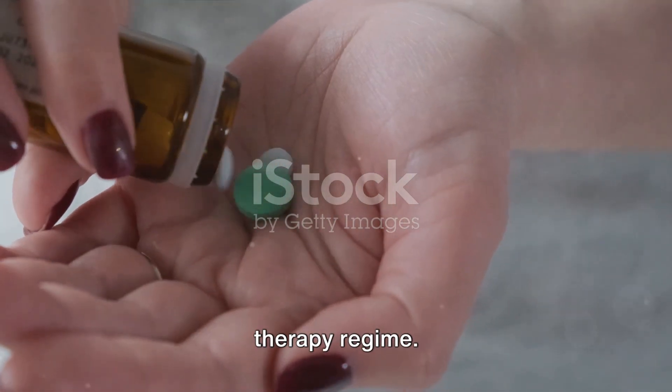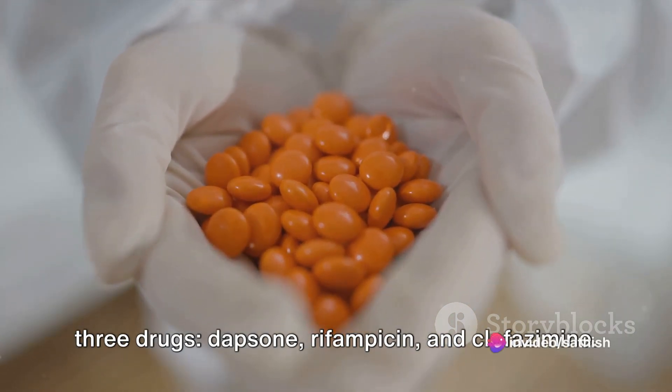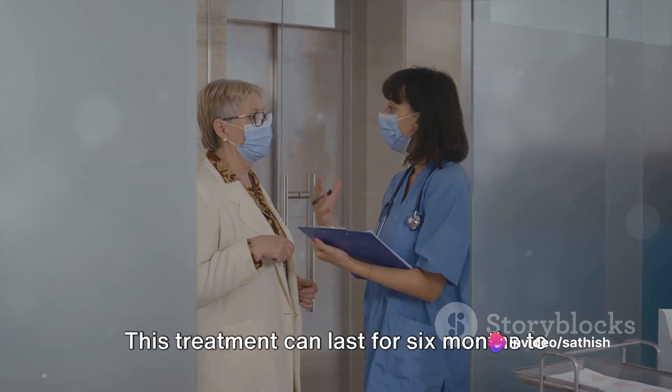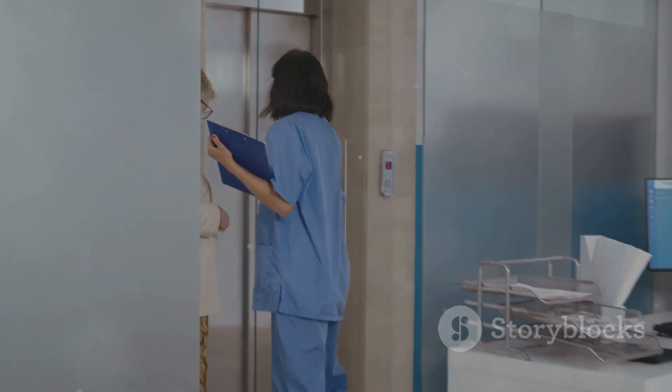Leprosy is curable with a multi-drug therapy regimen. This usually involves a combination of three drugs: Dapsone, Rifampicin, and Clofazimine. This treatment can last for six months to two years, depending on the severity of the disease.